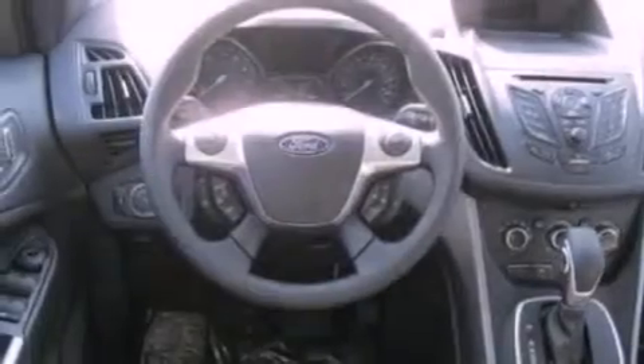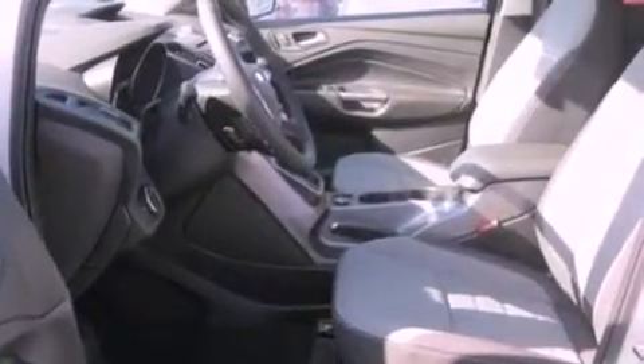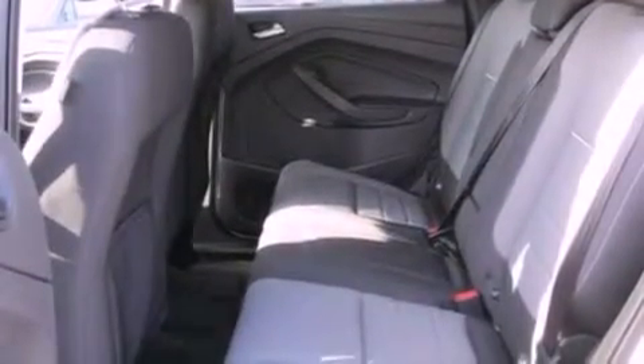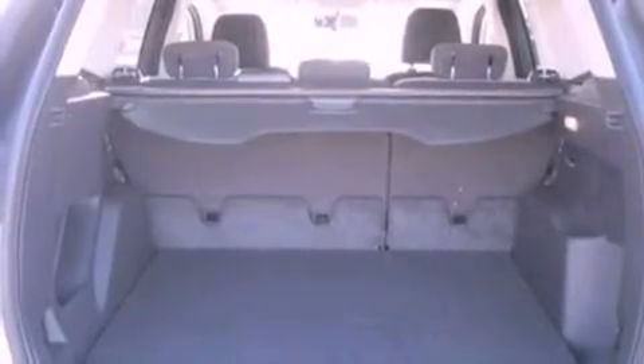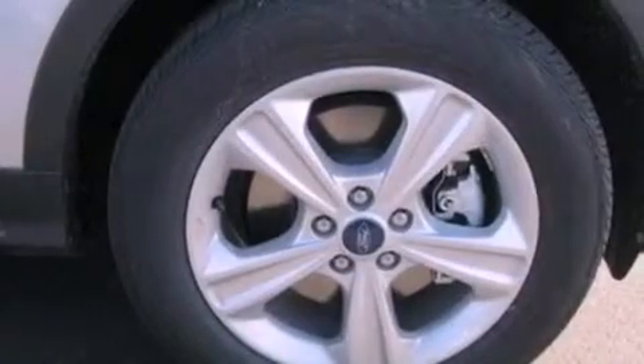Features include aluminum wheels, traction control and stability control systems, a six-speaker audio system, a four-wheel independent suspension, tinted glass, dust sensing headlights, side curtain airbags, air conditioning, and XM satellite radio, which streams commercial-free music, news, sports and more.